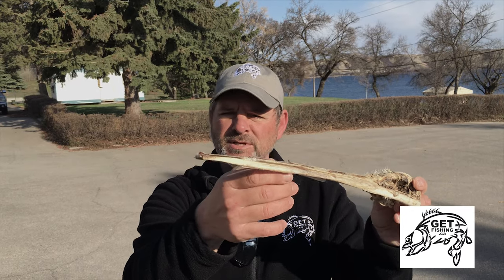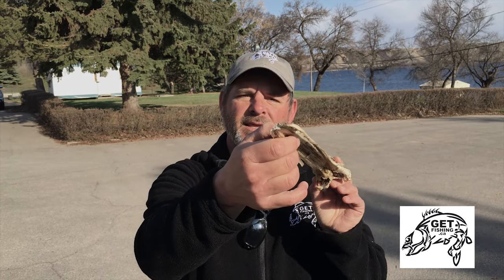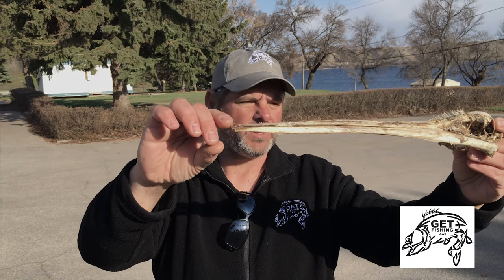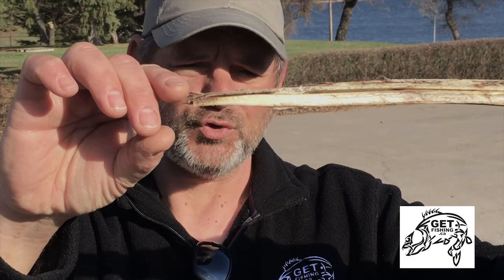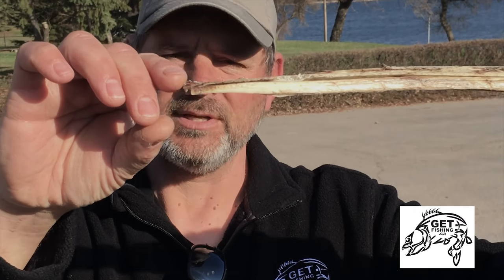Unfortunately what's missing on this guy — whatever got to it before I did — chewed off the big tooth that is on the front, and that is actually what they use to hook and anchor a fish before they can position it to swallow it.